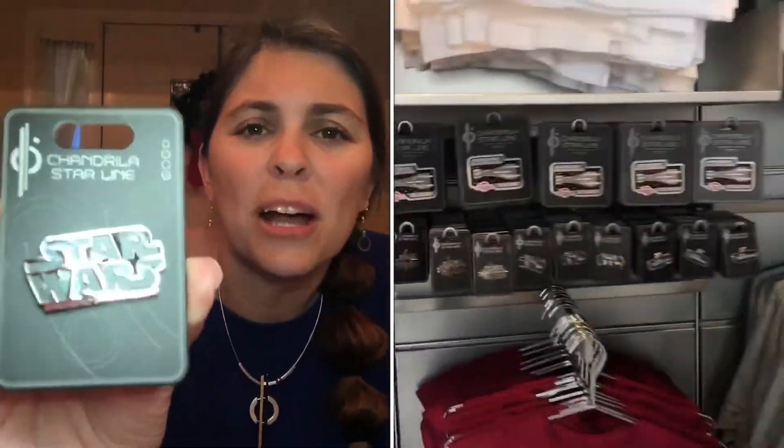Then you get on the little spaceport transport to get off the ship and arrive back at the Galactic Star Cruiser terminal, where there's another store with different stuff. The merchandise outside says Star Wars on it — everything inside the Halcyon doesn't say that because you're living your story, and Star Wars doesn't exist in the Star Wars universe. We got a Galactic Star Cruiser pin and a Star Wars Galactic Star Cruiser Halcyon patch. Some of this stuff is on the ShopDisney link. Emmy also got a shirt — it was a great way for them to get you to buy one more thing.